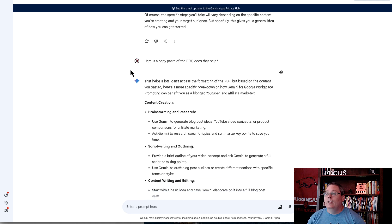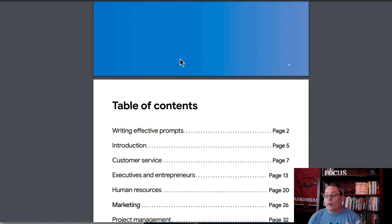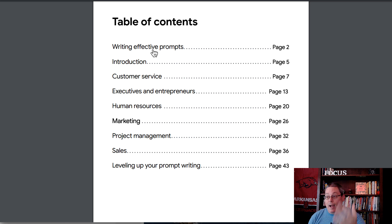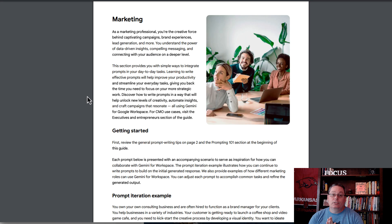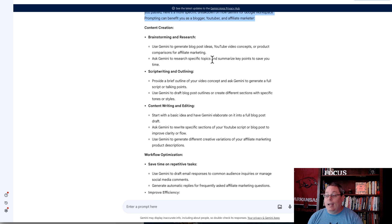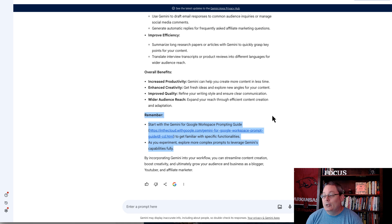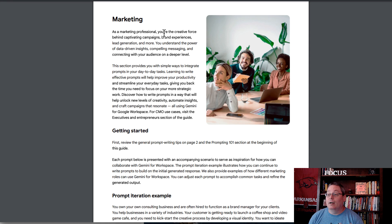It gave me some basic criteria, so I said here is a copy-and-paste of the PDF. I went back and selected all 45 pages — all chapters including customer service, executives, entrepreneurs, human resources, and marketing, which is the one I'm really focused on as an affiliate marketer. Gemini said that helps a lot, but then it just redirected me back to the prompting guide.